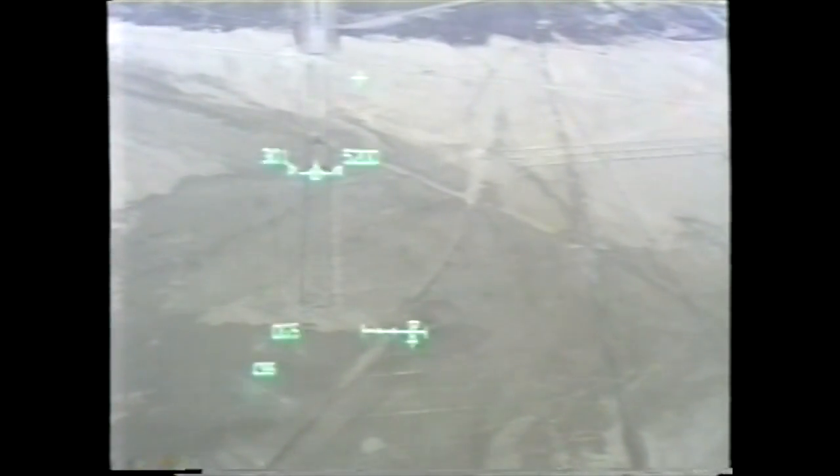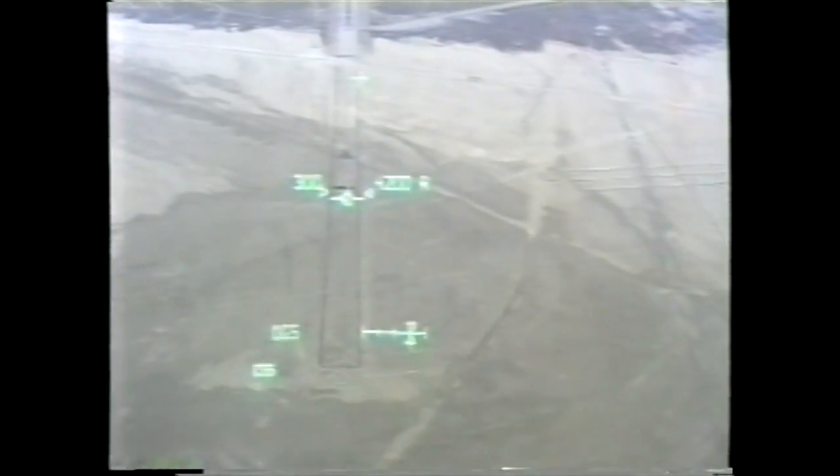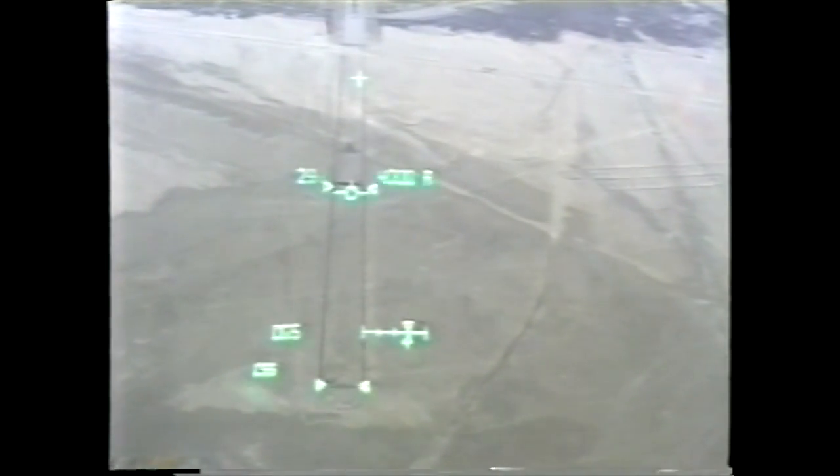6,000. 5,000. Radar. Good radar. 4,000. Speed's good.